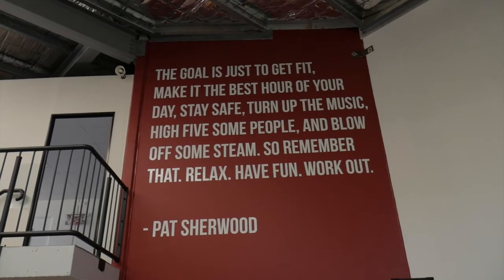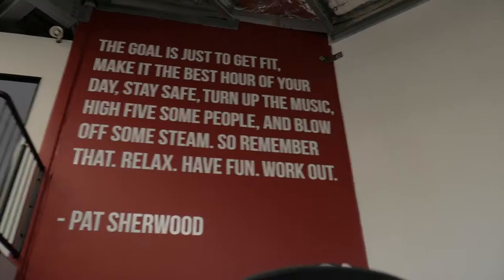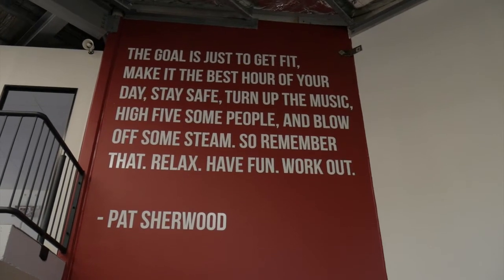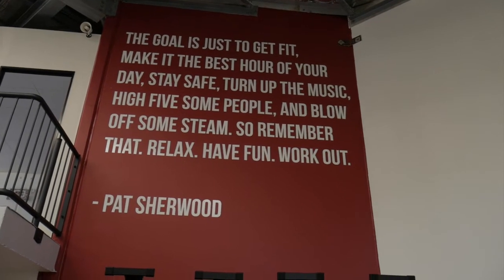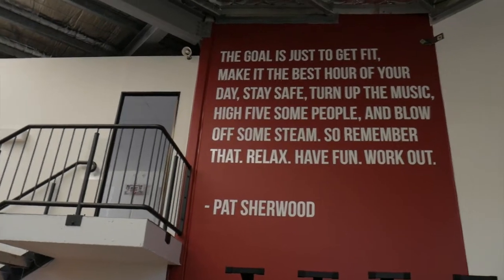Now this is by far one of my most favorites — one of my most favorite quotes by a CrossFit personality, Pat Sherwood. I've got this quote in our Auckland gym and in this gym. 'The goal is just to get fit.' I think a lot of people forget that — they get way too serious, way too intense. 'Make it the best hour of your day. Stay safe. Turn up the music. High five some people. And blow off some steam.' So remember that — just relax, have fun, and work out. Pat the man Sherwood.